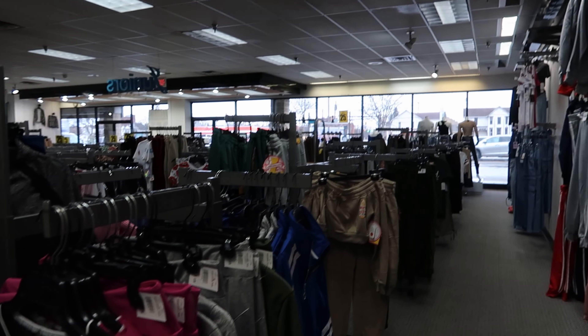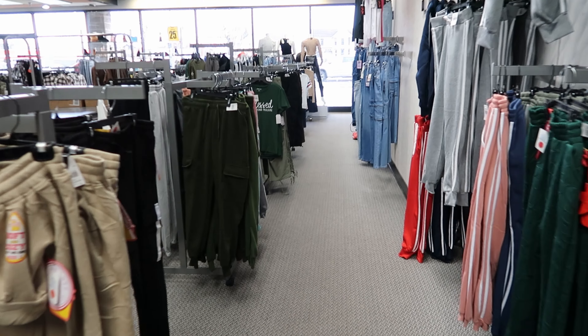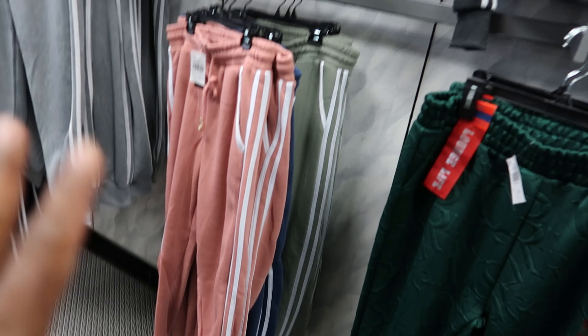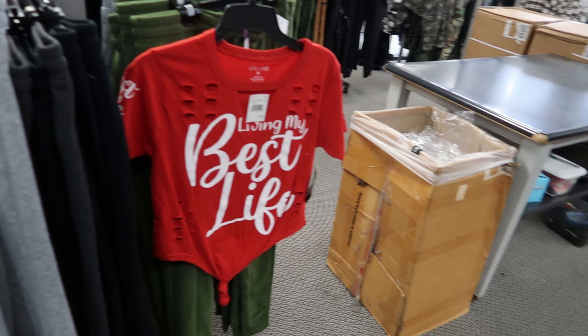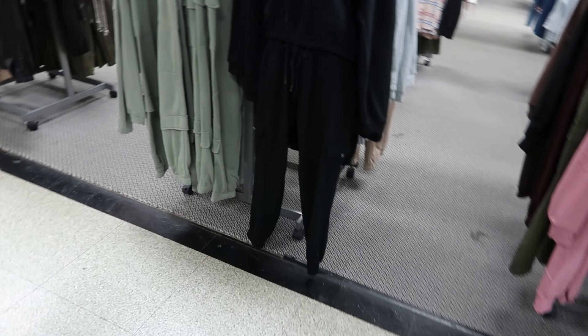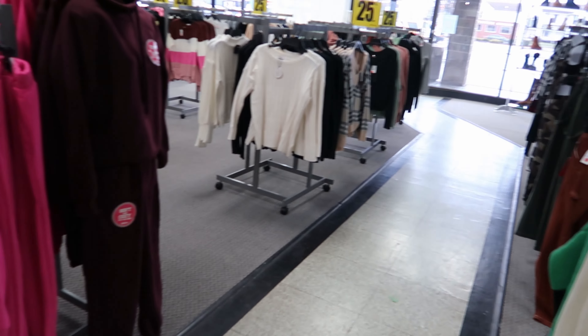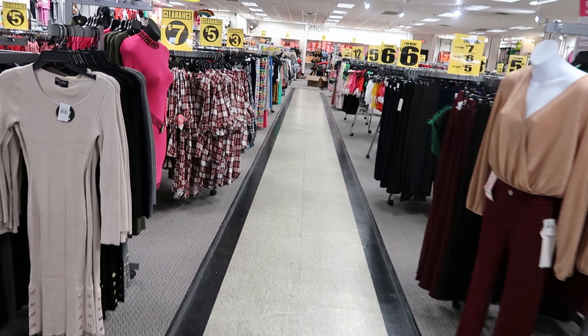And I think that might be it for over here on the junior side because we've seen all that before. I've seen that shirt as well — yeah I think that's it on the junior side. They said that they are supposed to be doing more markdowns, they just have not done them yet.